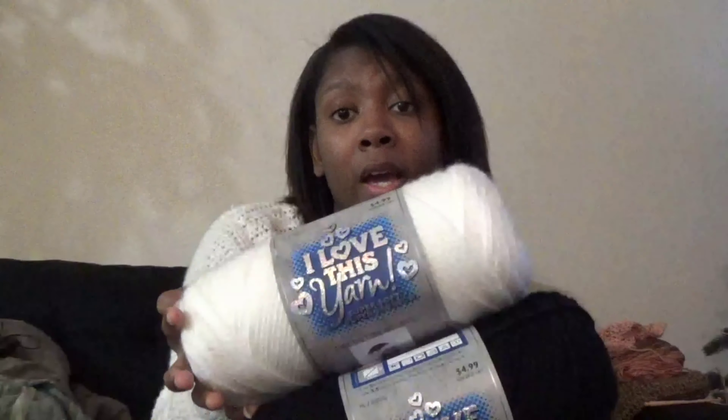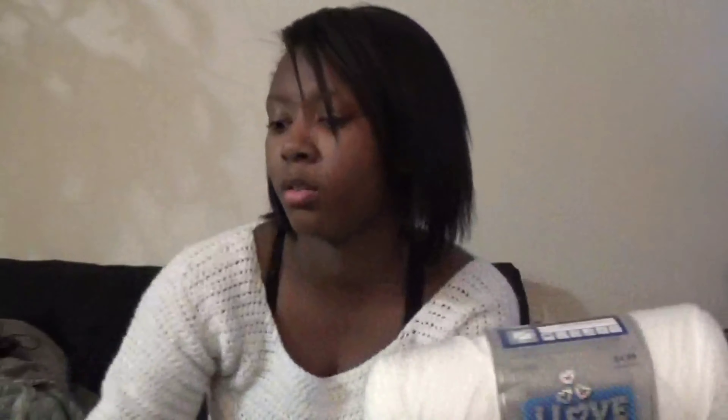I got one black and one white of I Love This Yarn because these are must-haves. You always want to have white and black on deck. I have black and white yarn already, but you just always seem to run out. These were $4.99 for the solid colors, on sale for $3.49 with the 30% off yarn discount.